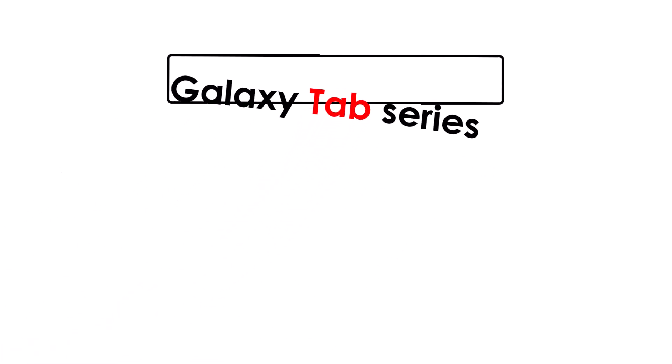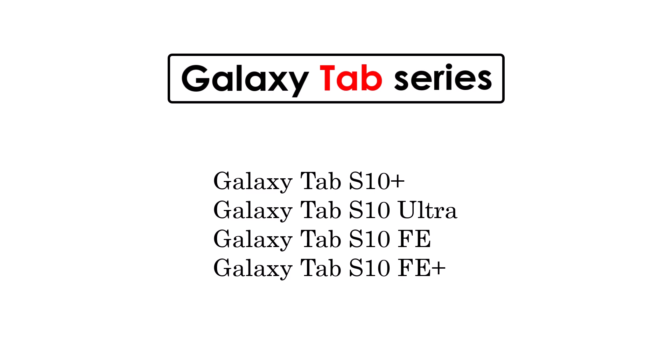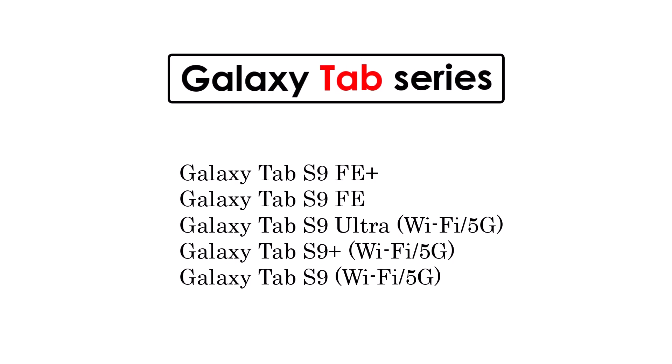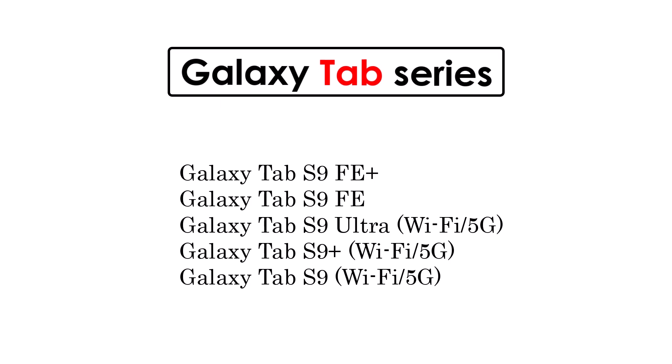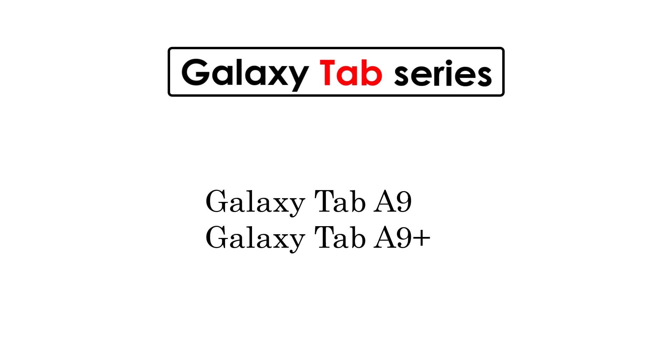Galaxy Tab Series: Galaxy Tab S10 Plus, Tab S10 Ultra, Tab S10 Fan Edition and Fan Edition Plus, Tab S9 Fan Edition and Fan Edition Plus, Tab S9 Series, Tab S8 Series, and Tab A9 and A9 Plus.